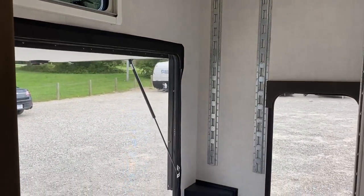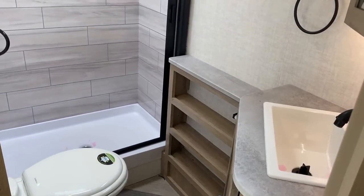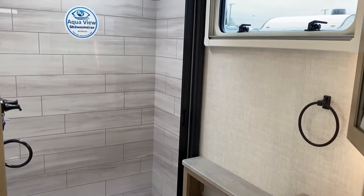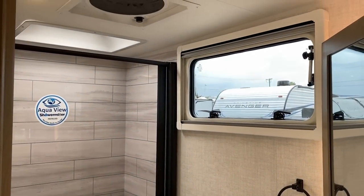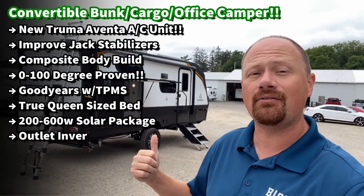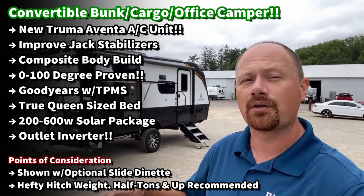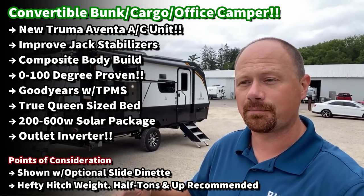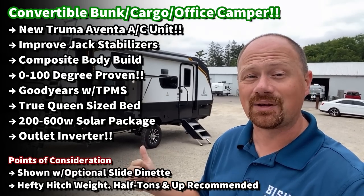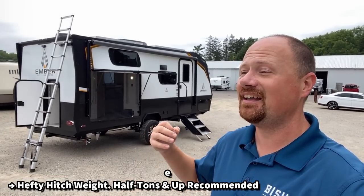They've now bumped up their factory-standard solar package to 200 watts. Every single Ember comes with some level of inverter, so if you want to use this as an office, all of the outlets in that bunk cargo flex space are live-powered whether off battery or plugged into the park. We're also looking at one with max solar today, and there are some serious updates on that.